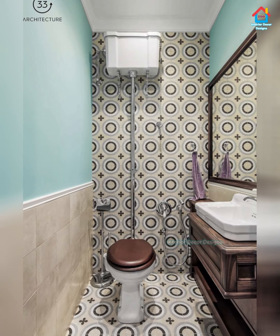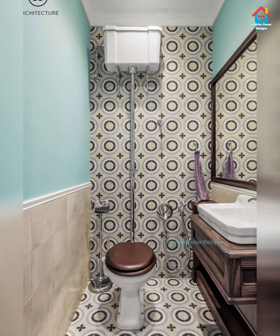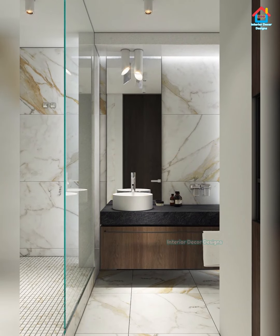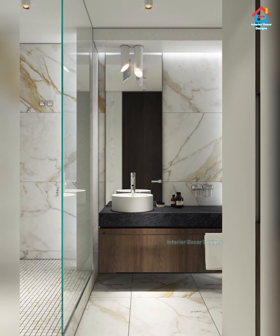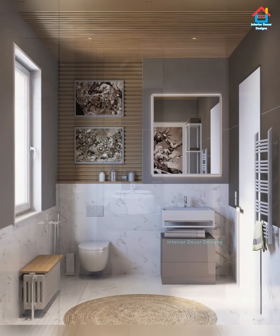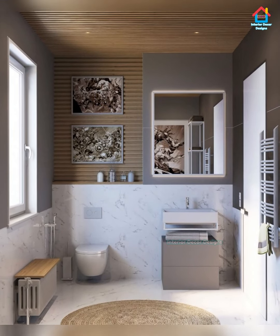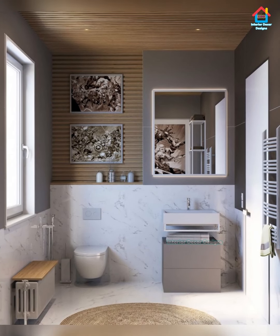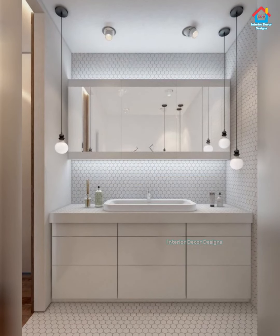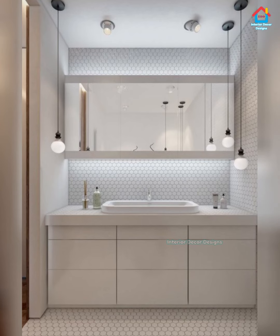Now let us look at the types of bathroom tiles. First is porcelain tiles. These are on the expensive side, but porcelain is more durable than other clay tiles like ceramic tiles — therefore less likely to chip and better suited to heavy usage areas such as bathroom floors. Another big plus about porcelain is that there is a lot of design flexibility: they can come in a range of colors, finishes, sizes, and styles. Your options are endless.